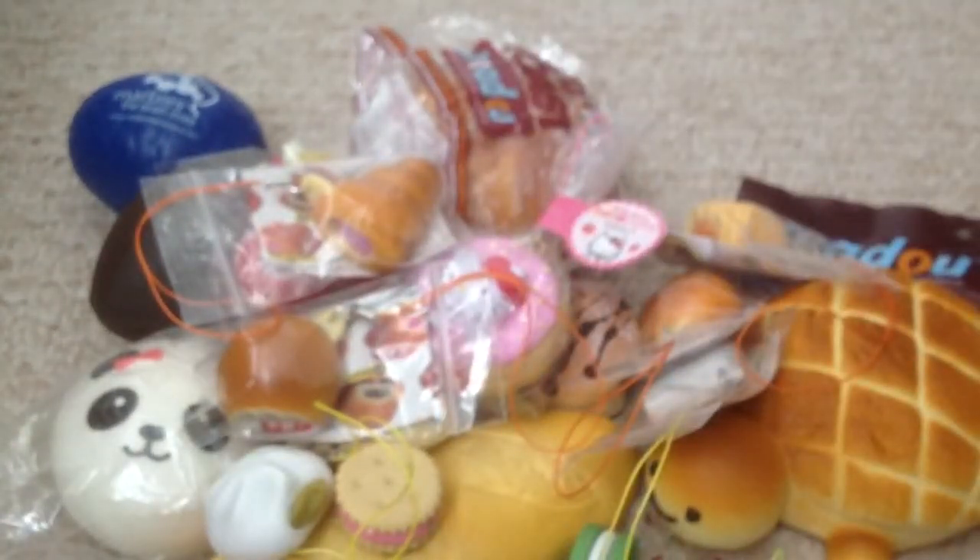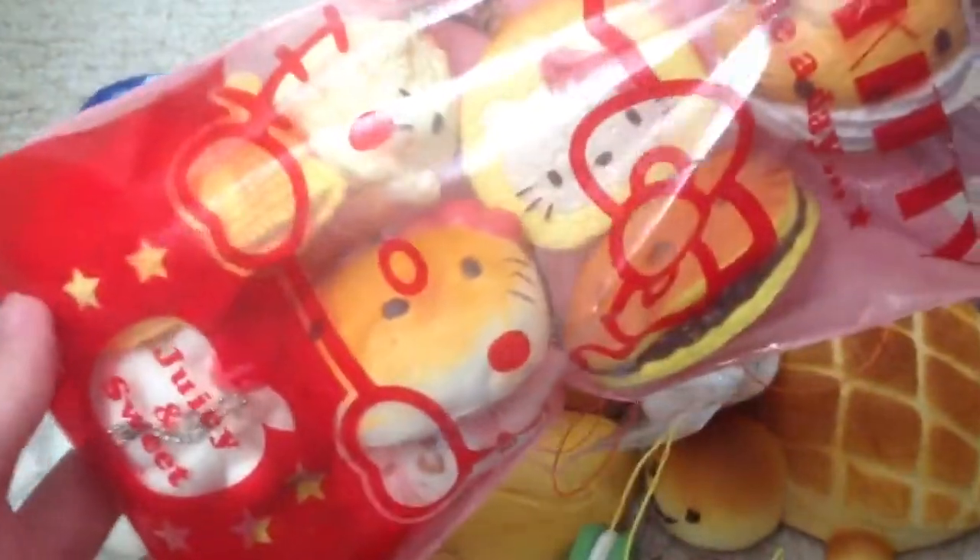Then I have some Hello Kitty Remints that you guys have probably seen already. I'm not going to go through them in detail because I already made a video about them — the link will be in the description box. But they're basically all eight of the Hello Kitty Remint squishies.